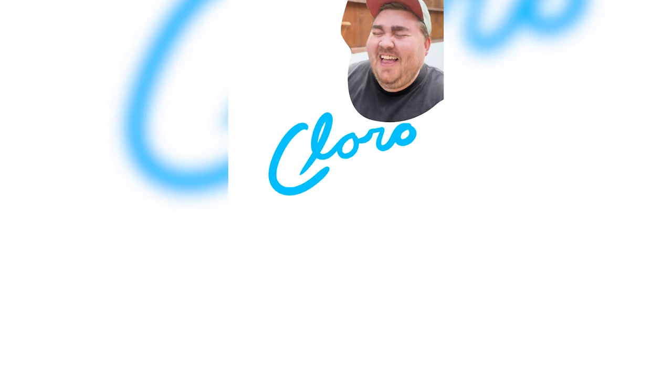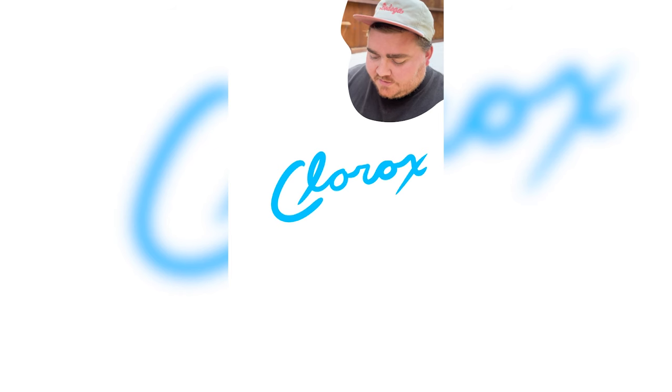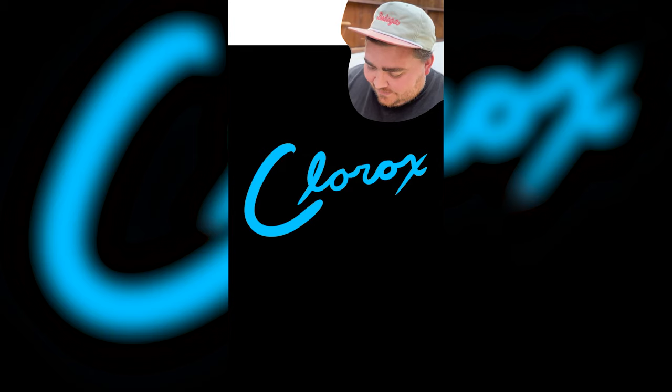Today my husband's going to give me the names of famous logos and I'm going to draw them from memory. It's been a while. Logo numero uno: Clorox. I feel like it is blue and that's all I know. Maybe like a person? A dark blue? I feel like you're not as familiar with cleaning products. Because I don't clean.